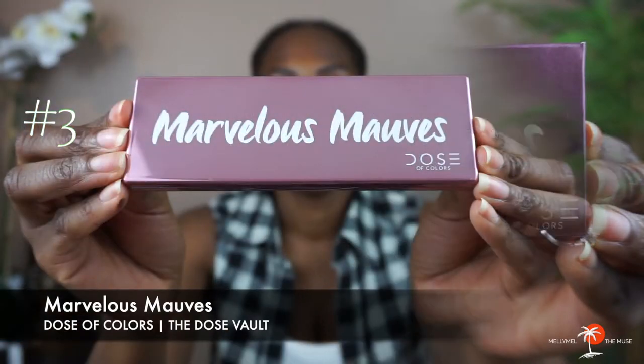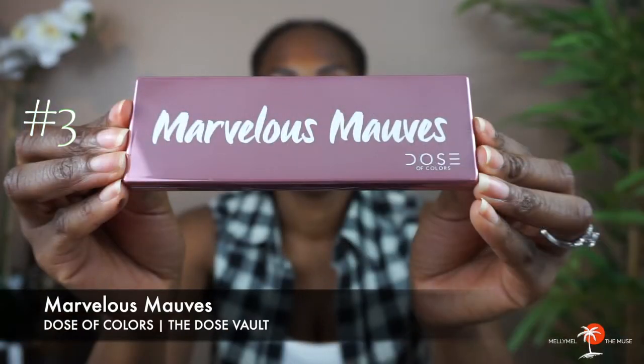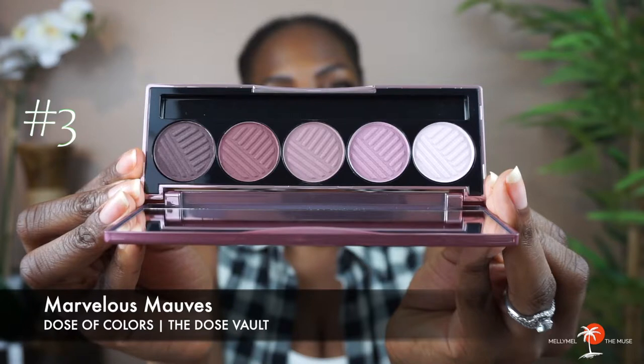Next, we have Marvelous Mauves. This palette is described as a cool-toned eyeshadow palette featuring five ultra-pigmented matte mauve shades with a smooth, buttery feel. Now, I did read one review on the Dose of Colors website — mind you, this was the only review for this particular palette — and the reviewer said that it was flaky, and that makes me a little bit nervous. So I'm going to keep that in mind when I'm trying that particular palette. But I don't recall reading that for the other palettes in this vault set.